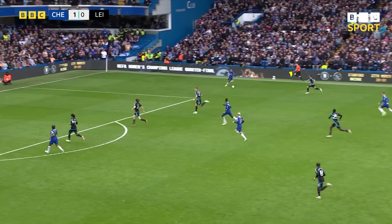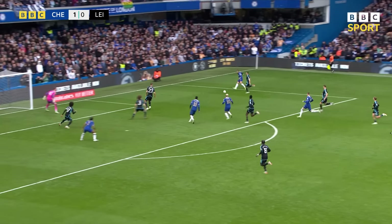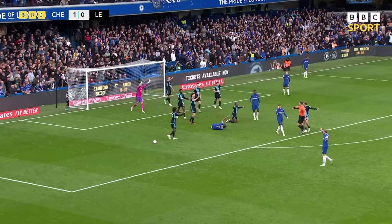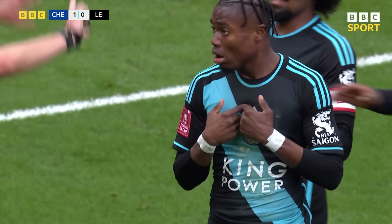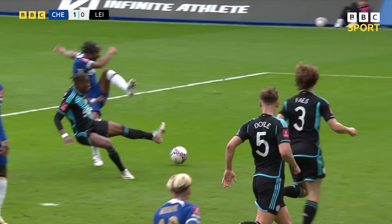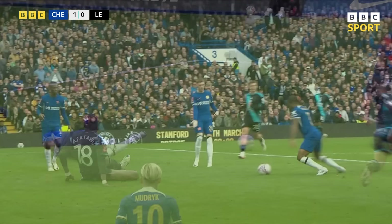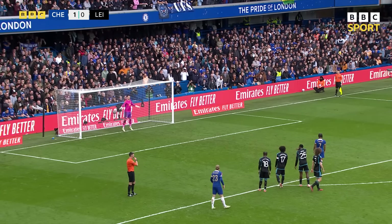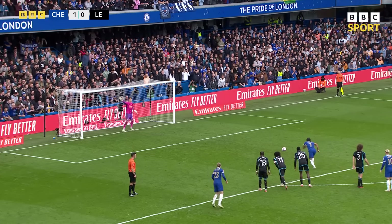And here comes Madueke down that right-hand side for Chelsea, causing mayhem. The ball is missed, Sterling couldn't control it — oh, it's a penalty! It's taken out, it's a penalty. Just gets taken just as he's about to hit it. Young Abdul-Fatawu got back, it was an uncontrolled challenge. So it's Sterling for 2-0 Chelsea.